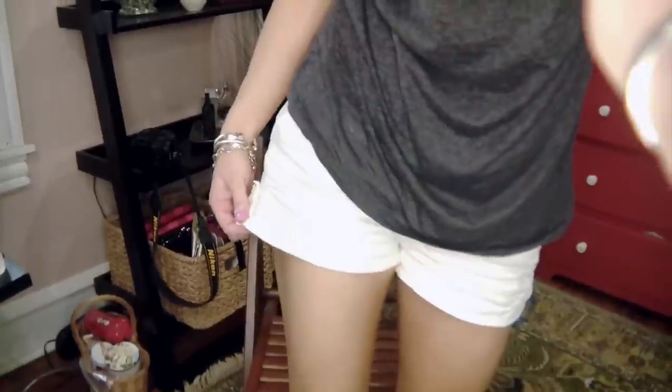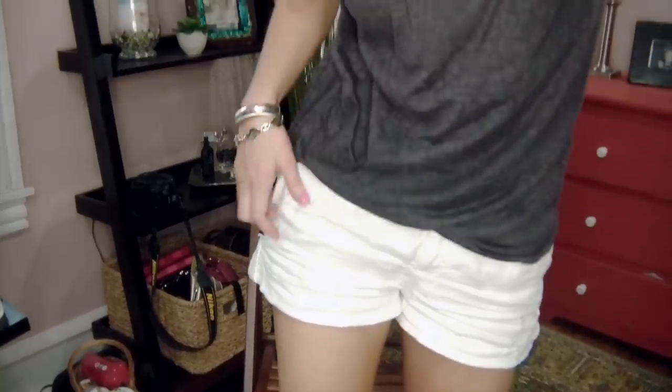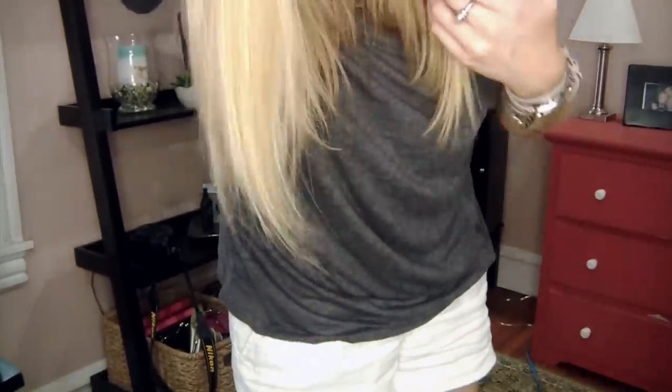I'm also wearing another pair of shorts from Forever 21. This is a t-shirt from Target, and I think this tank top I got at Forever 21 as well. These are white linen shorts. I've really had these — I think I got these like last year. I love these because they don't have to be perfectly ironed or anything like that. They can just kind of be a little wrinkled because they're supposed to be linen. So it's cool. They're really cute.